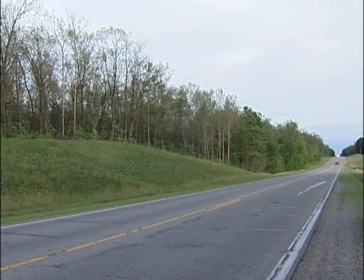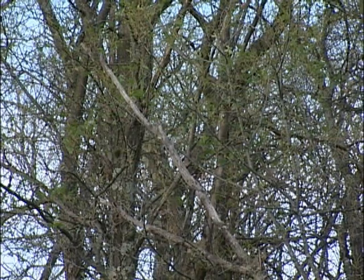Gypsy moths are defoliating insects, so in terms of the physiology of the tree, the tree is losing leaf area, which means it photosynthesizes less. Defoliation acts as a stress on the tree.